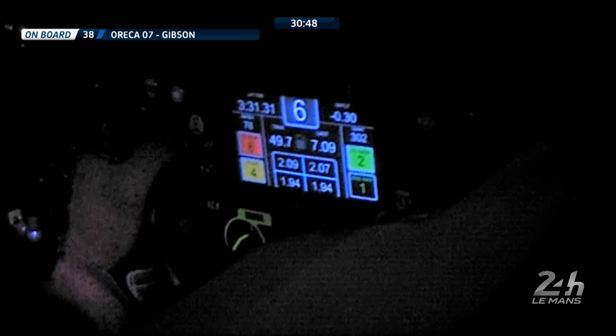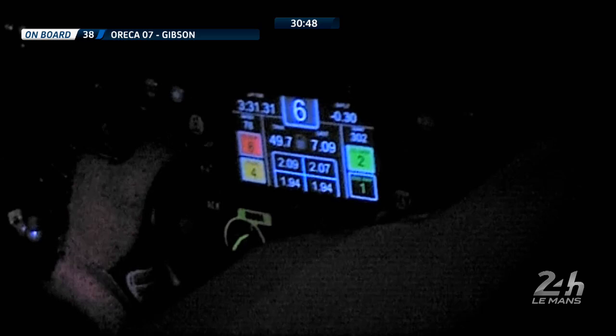The 7.09 looks to me like litres per lap — not very economical. But look at the speed — 0.28 — and this is the number 38 car.